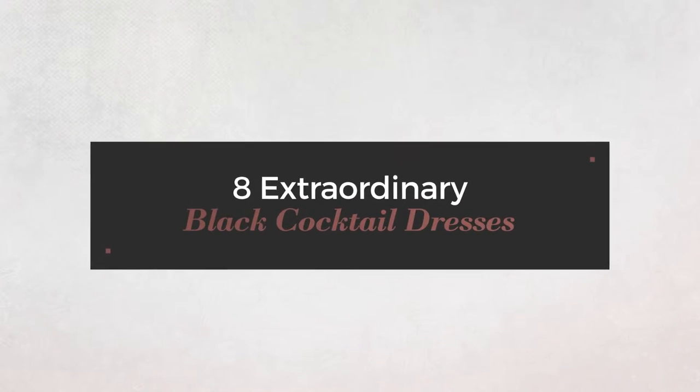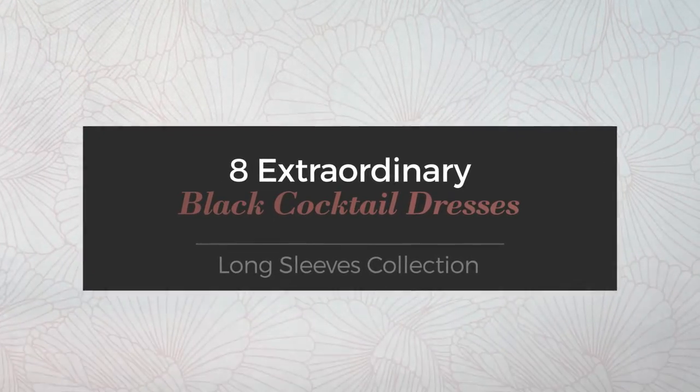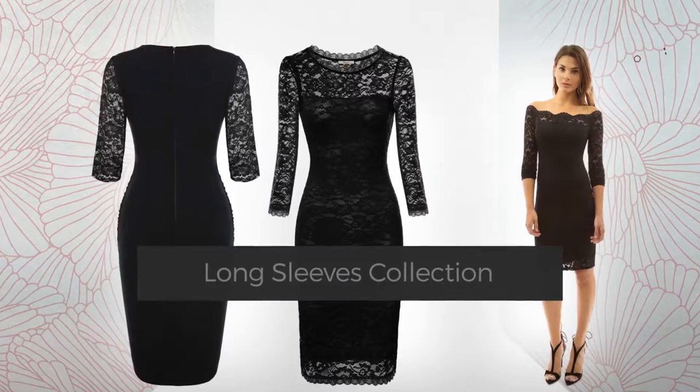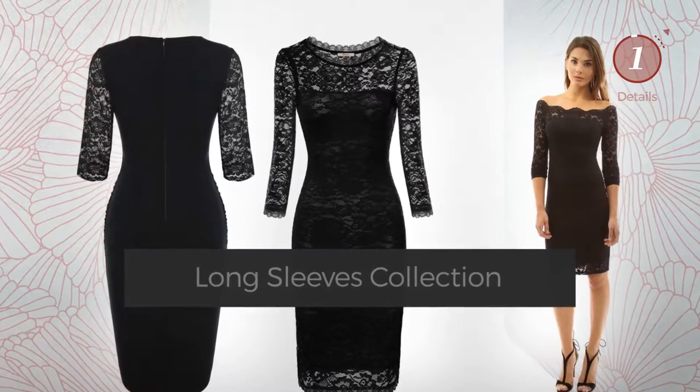8 Extraordinary Black Cocktail Dresses, handpicked from over 3,000 Fashion Designers Catalogues. At any time, click the circle and get the details about your favorite dress.